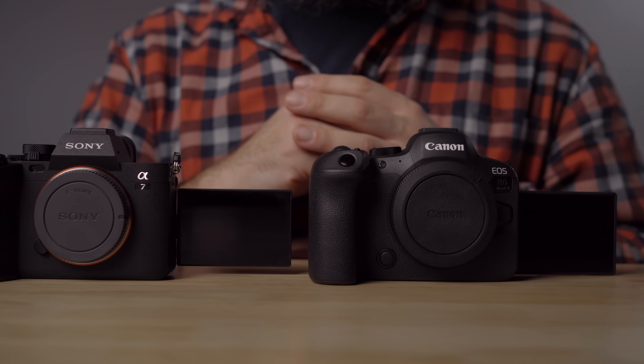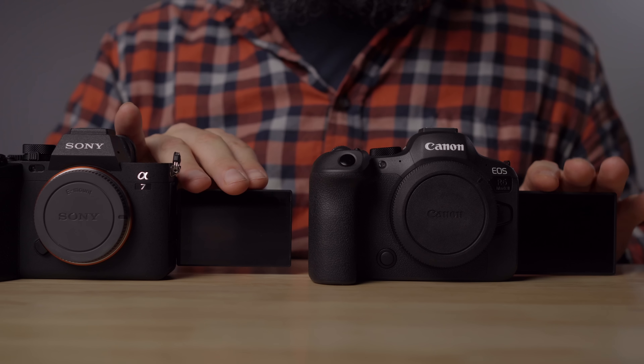Both cameras have flippy screens, but there's quite a big difference in screen quality. Both are three-inch LCDs, but the R6 Mark II has a 1.62 million dot screen versus a 1.04 million dot screen on the A7 IV. The R6 Mark II screen is also brighter, more colorful, and much easier to judge exposure and overall image quality. Sony has been giving better screens to their more recent releases, but the R6 Mark II is definitely nicer here. For photography burst rates, the R6 Mark II shoots 40fps electronic and 12fps mechanical, versus 10fps in both modes on the A7 IV.